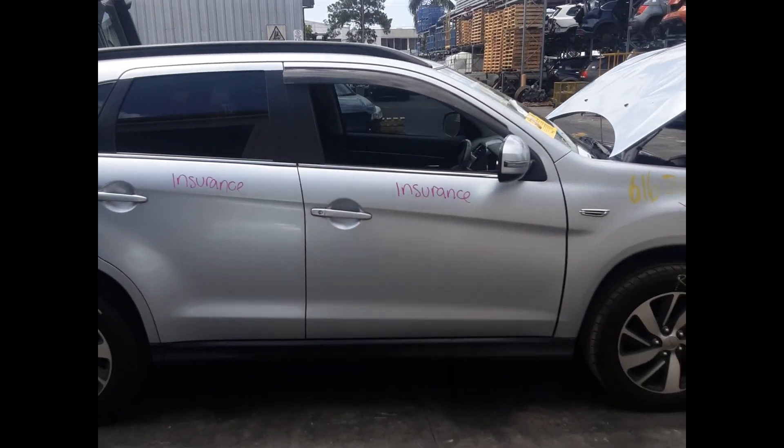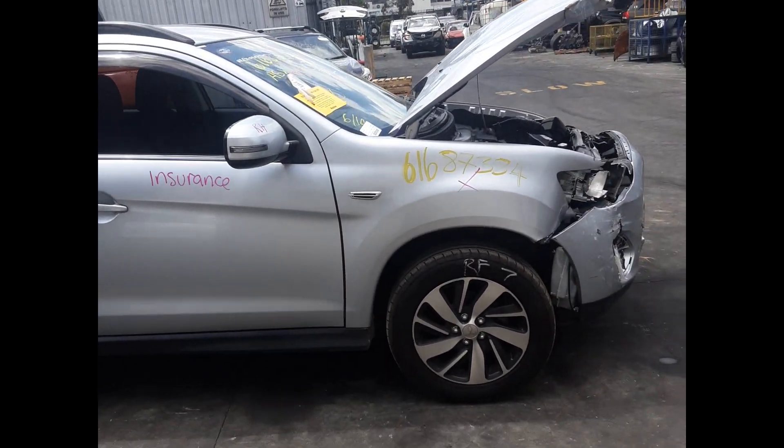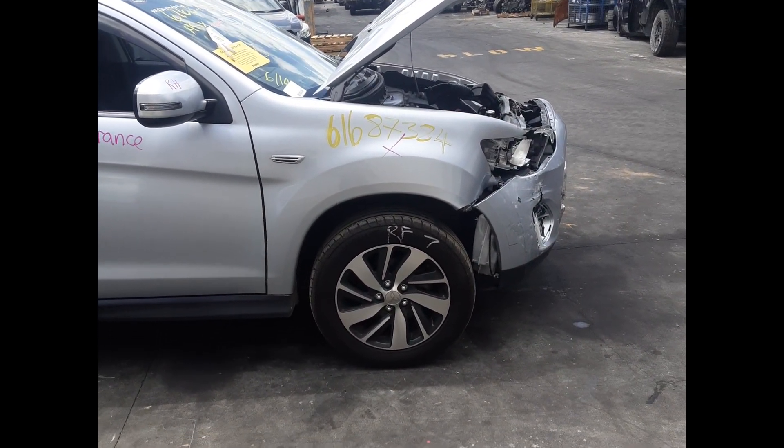Right rear door, no dents. Right front door, no dents. Right front door mirror. Right front 17-inch factory aluminum alloy, good tyre.